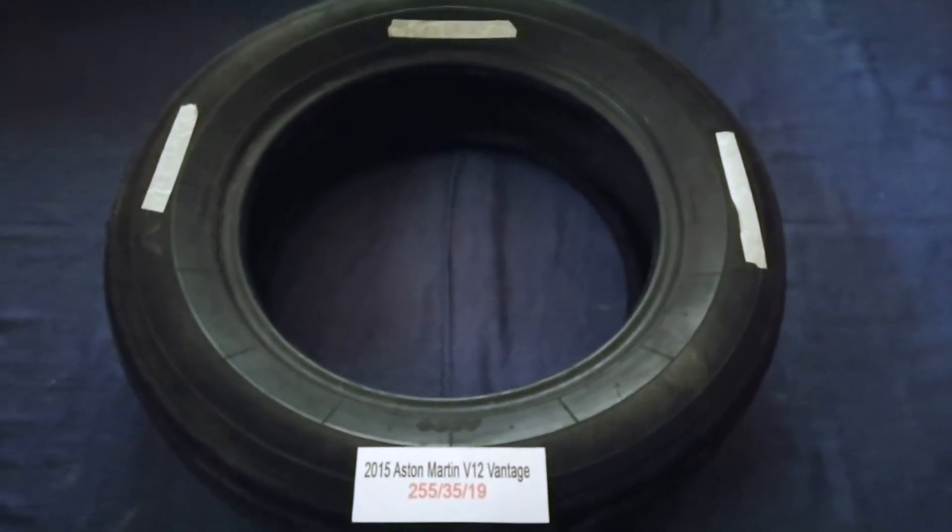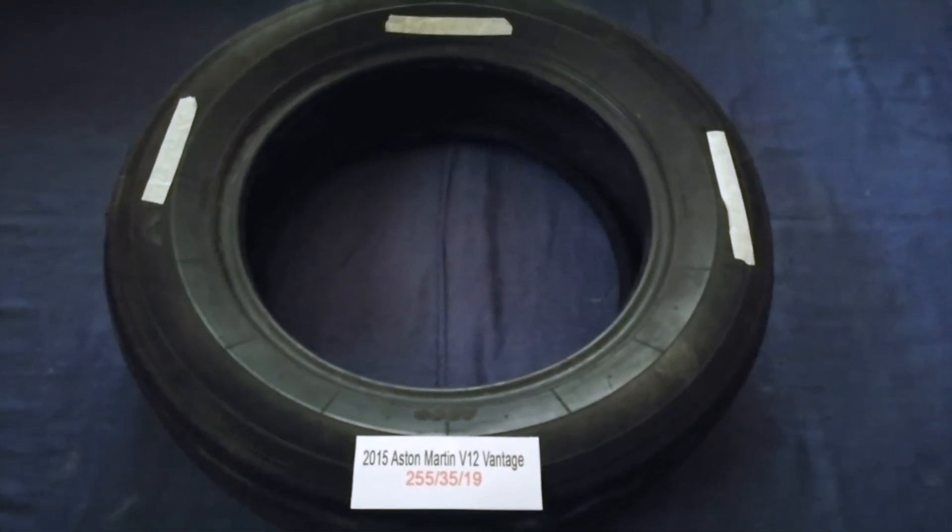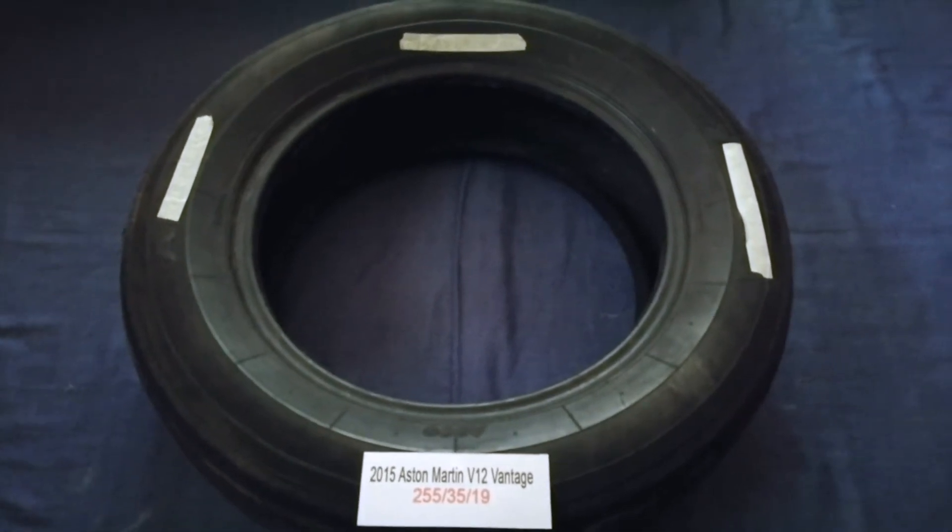The tire size for your 2015 Aston Martin V12 Vantage is 255/35/19.